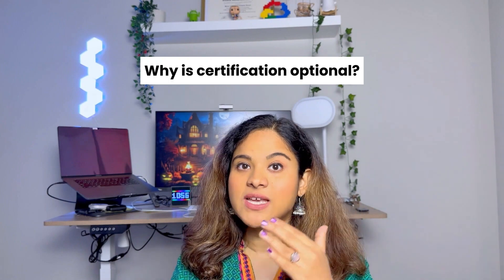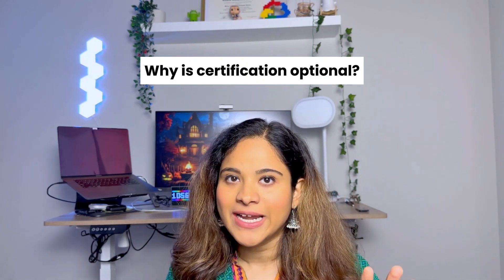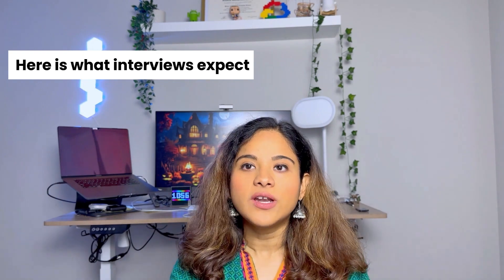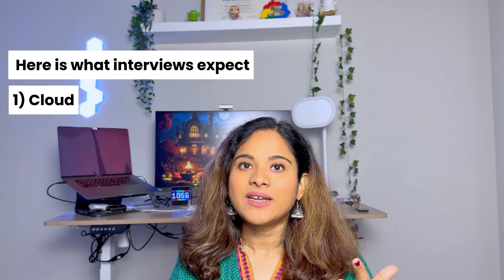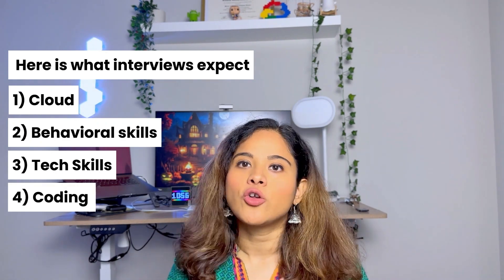Even a basic associate-level certification is good enough — it shows that you are cloud certified. Now, this step is completely optional, and here's why: getting certified does not guarantee you a job. I know many people who have a cloud certification but do not have a job. Certifications can help you get interview calls, but they will not help you pass interviews, which test your cloud understanding, behavioral skills, technical skills, and coding knowledge. Certification prep is also a time and money investment.